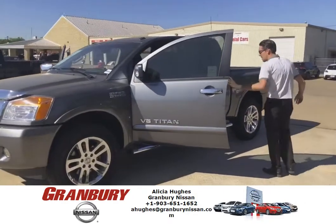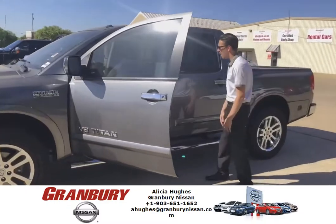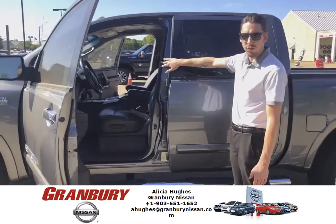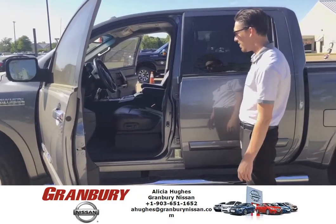It's got the all interior leather package, power everything. It's got the navigation as well as the sync, everything else like that for your entertainment.